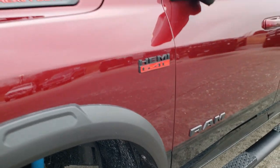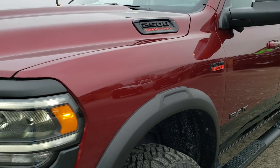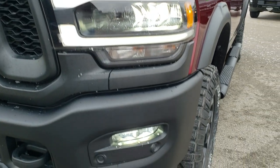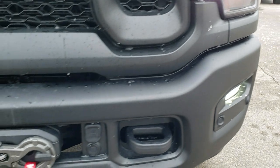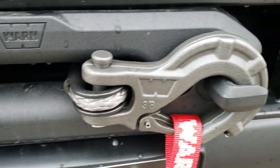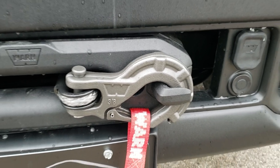What makes the Power Wagon is you get the front and rear locking differentials and you also get the sway bar disconnect, LED head lamps, LED fog lamps, LED running lights. You get a Warn 12,000 pound winch with the nylon rope and the clevis hook there.